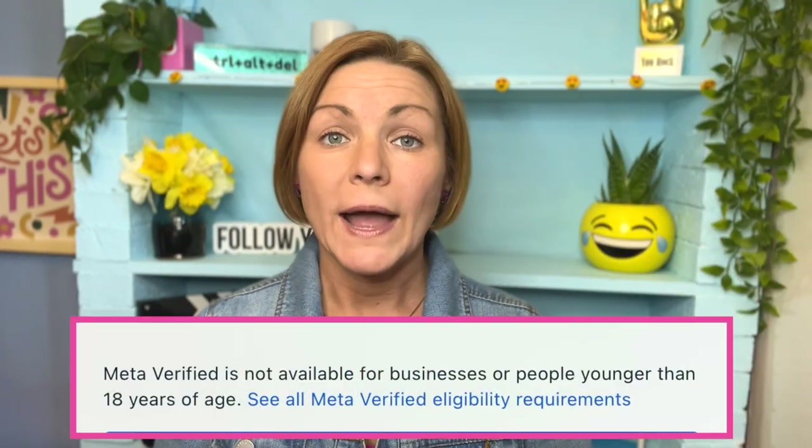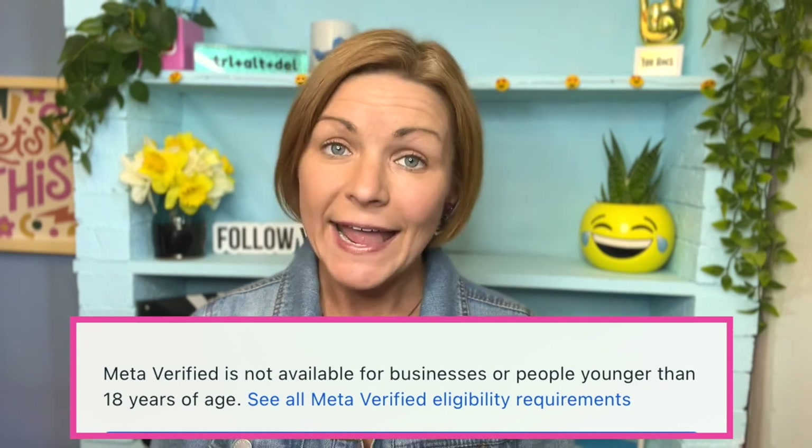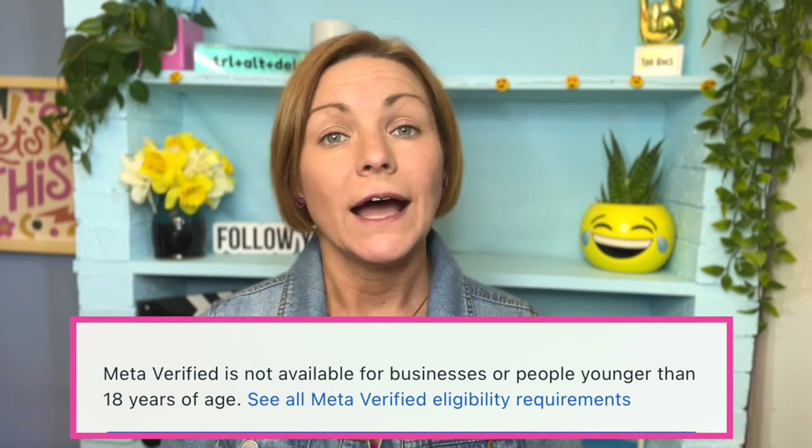Now, it's important to note that it is currently rolling out right now. I'll show you where to find it in the app in just a second. As of the time of this recording, it's rolling out to the US, Australia, and New Zealand, and will be made available everywhere else very soon. Also, you have to be 18 to be eligible for this verification system, and you have to be an individual, not a business.